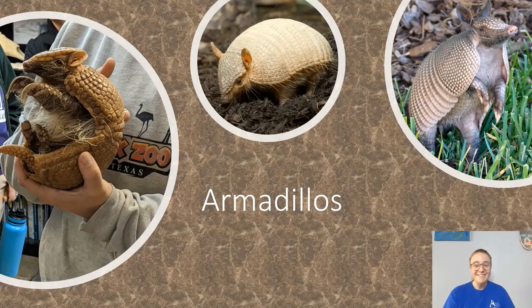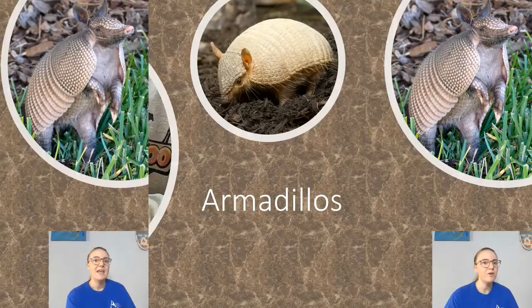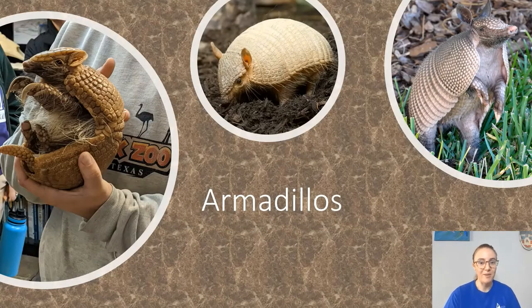Hi, I'm Kat from the Austin Nature and Science Center. Thanks for joining me for a Wild Wednesday video. Today we're going to talk about a really interesting kind of mammal and these cute little animals are armadillos. There are about 20 different kinds of armadillos that live in the world. First let's learn a little bit more about them in general.